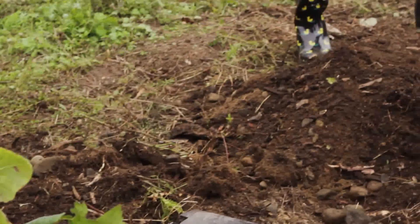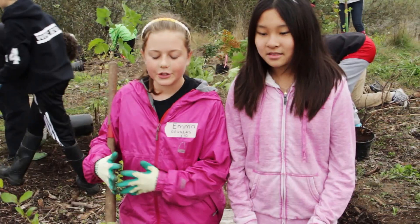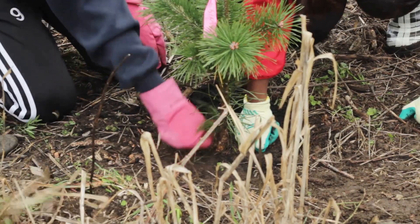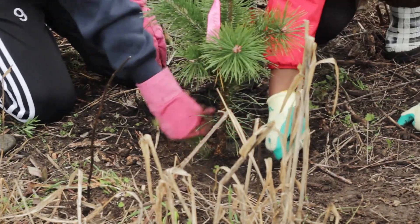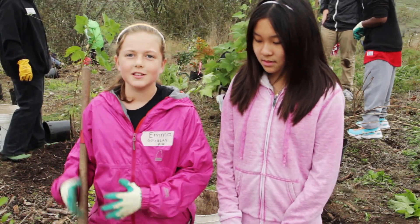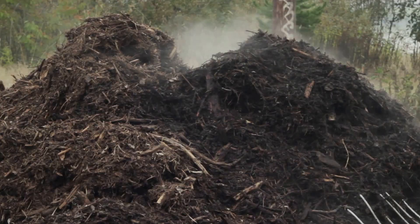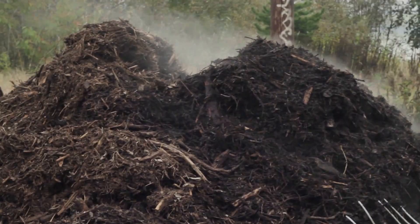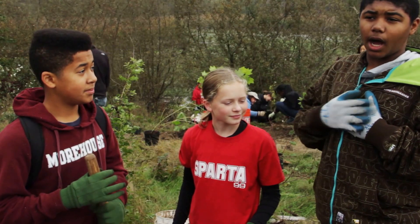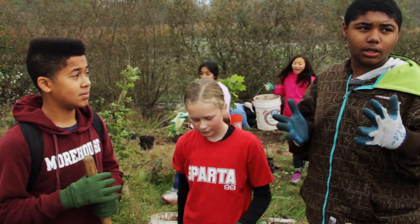We're learning how to put different layers so it will get enough nutrients and all the soil it needs. You don't want to give it too much of the good soil because then it will start dying after a while. So you want to give them good soil — we put good soil on top of good soil and then you put wood chips on the top. That's the last step. My name is Jordan. I go to Jason Lee and I'm here to plant trees because I like coming outside and helping out with people.